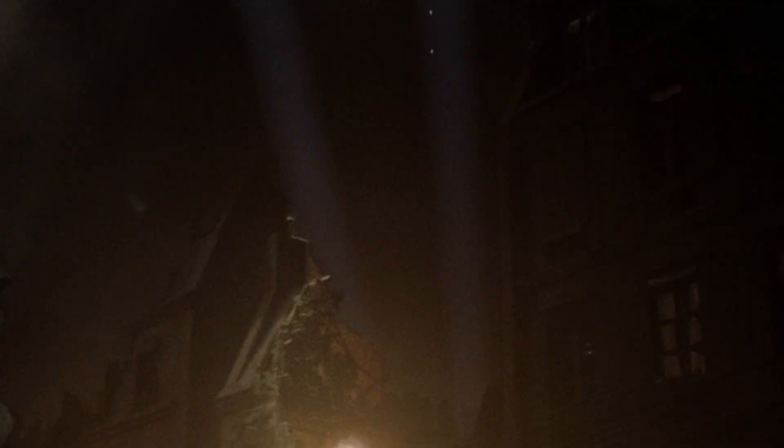Also in Episode 6, we have a shot of Axis airpower: Bastogne and the 506th Airborne were bombed briefly by Heinkel He 111s. This bombing was particularly tragic, taking place on Christmas Eve — the Heinkels hit an American aid station, killing 21 people.